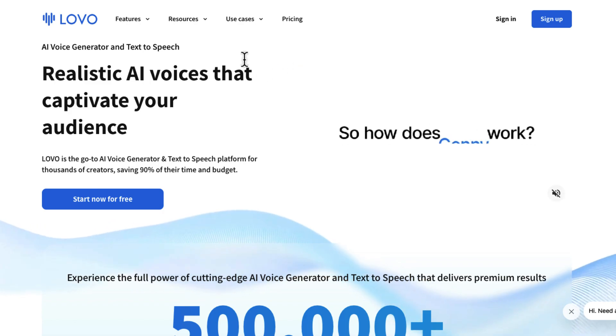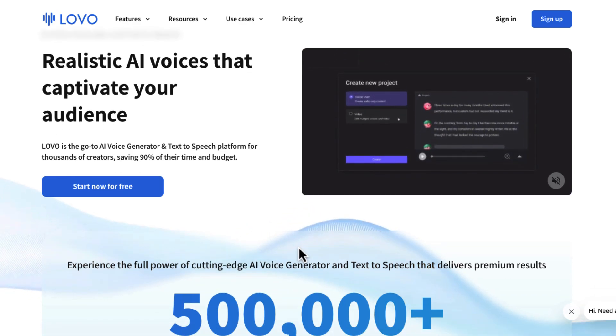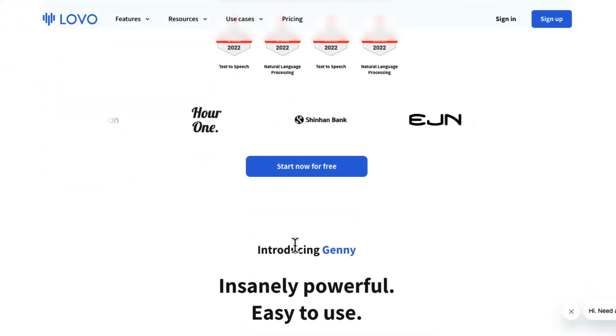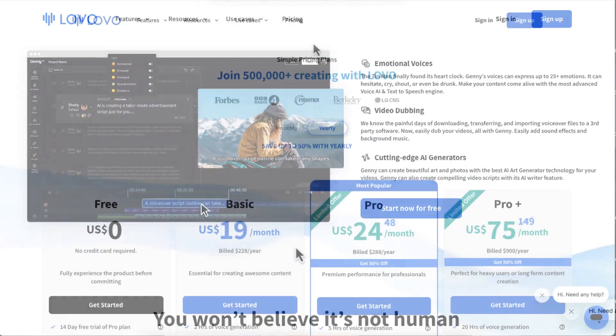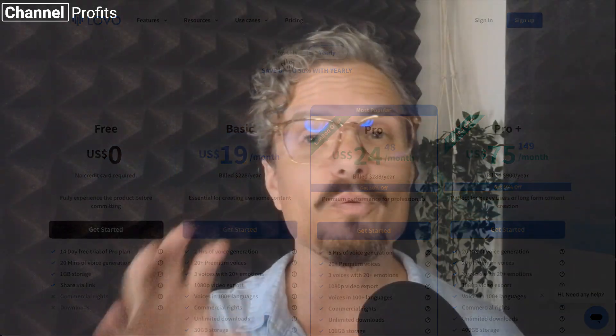Finally, my number one text-to-speech software for YouTube videos — the one I recommend for most people — is Jenny by Lovo. A few months ago Jenny didn't even make it into my top five because the voices simply weren't good enough, but they've since added about 50 premium stock voices with more coming each week, and they're committing to creating many more in future. I currently love at least seven of them, which is completely unheard of for me. It's also cheaper than Well Said Labs, and although it's still a fixed monthly subscription, it works out cheaper than ElevenLabs when you break down the cost of time. What I love about Jenny is its built-in editing timeline, making it perfect as a one-stop shop for all your voiceover needs.